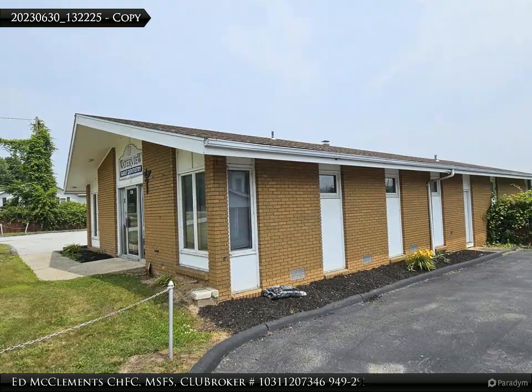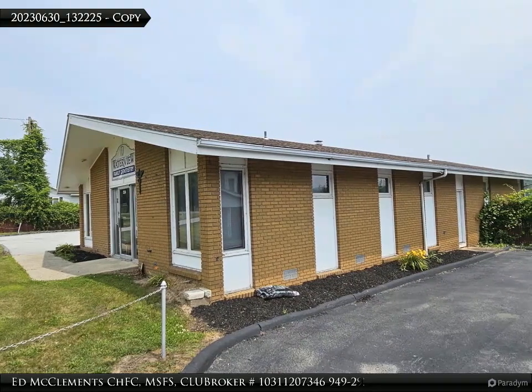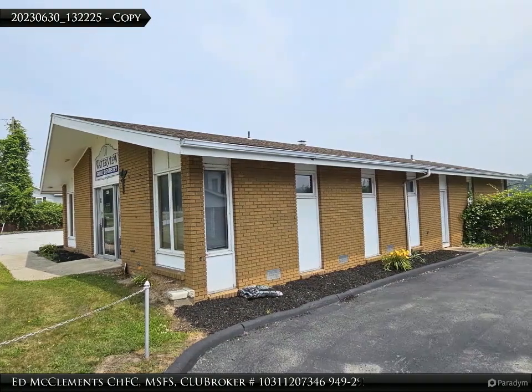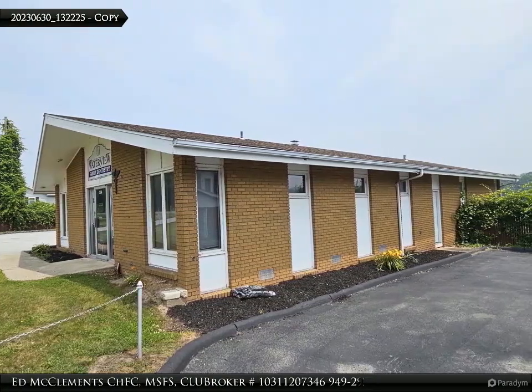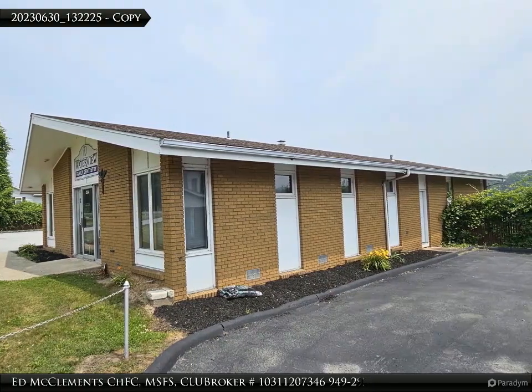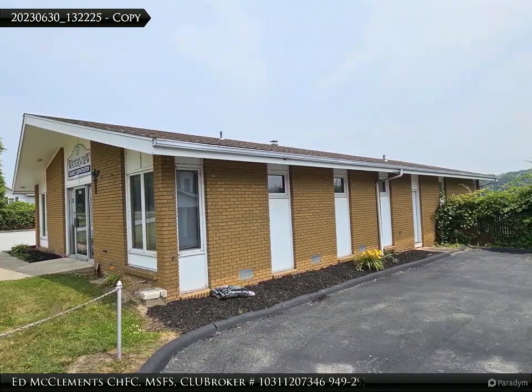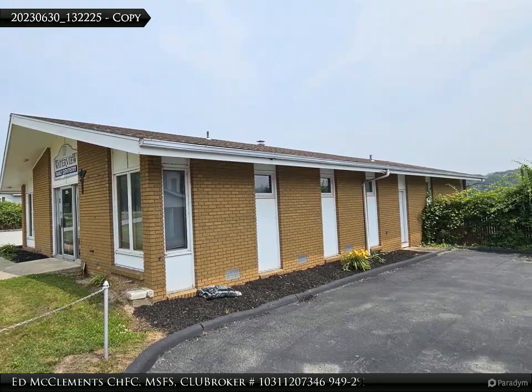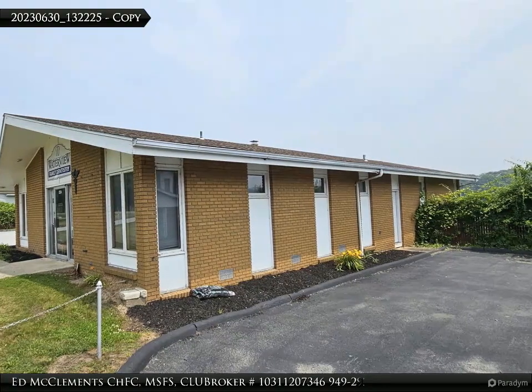Included on the property is a separate 2,500 square foot professional office building, currently leased as dental offices. This building generates a monthly income of $3,000 while providing tax deductions for depreciation, adding to the property's investment potential.